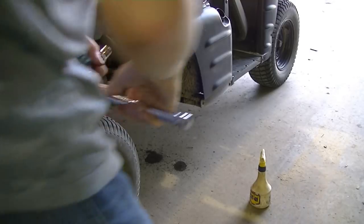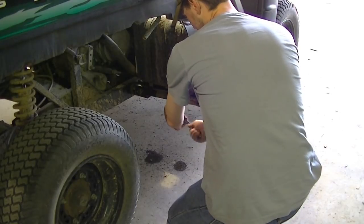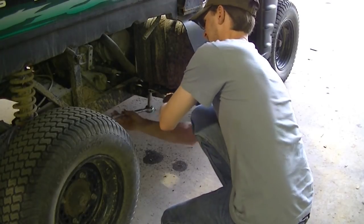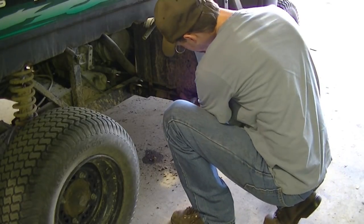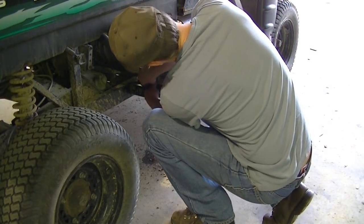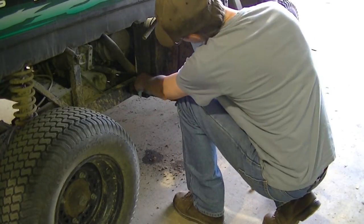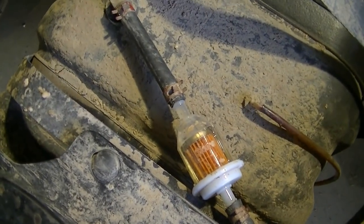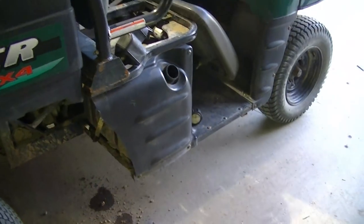I popped the fuel tank off. I'm going to pop this fuel line off here and try to wiggle it out of there. I don't know if I have to take this panel off or not, but I guess I'll find out.